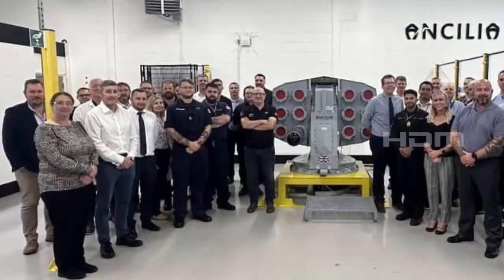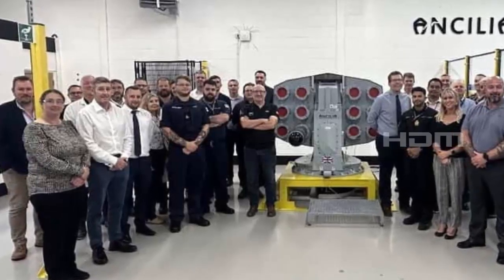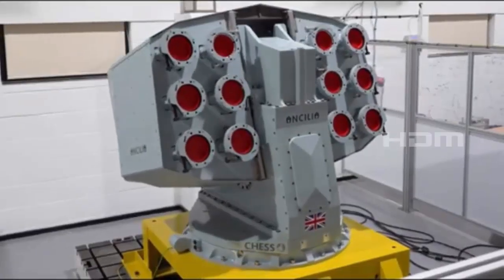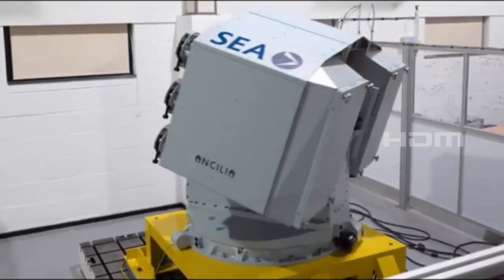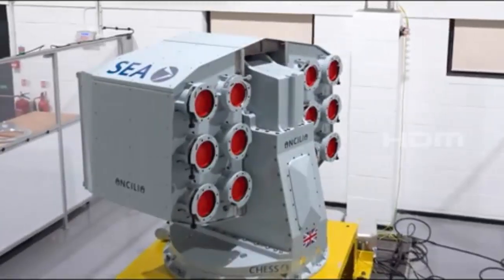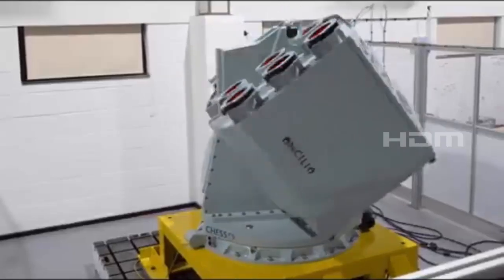A team of experts visited SEA's facility in Barnstaple to discuss the technical details, which concluded with a live demonstration of the launcher being tested. It was impressive to see the SEA pre-production Ancilia launcher being tested in front of all stakeholders, said Neil Cleland, principal anti-ship missile scientist at DSTL, the government's military laboratory.